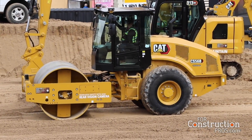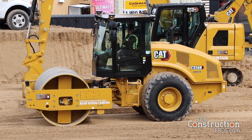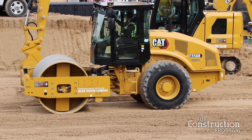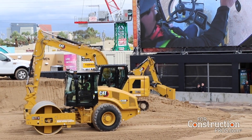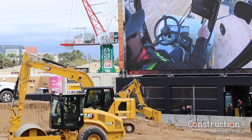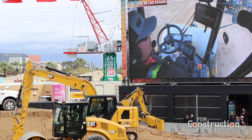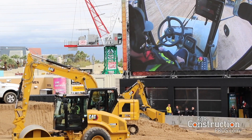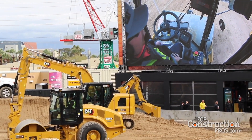The first step in using Command is you have to tell the system where to compact. As I mentioned earlier, you don't need a site design file to load. We're going to physically use the machine to define the work area. We can do that in one of two ways — if there's an old area we've already had before and we're just doing a new layer, we can load that from the command operator display. If it's a brand new area, we're going to have to go ahead and record it. Nathan, will you walk us through that recording process? Most definitely. Thanks, Dave.